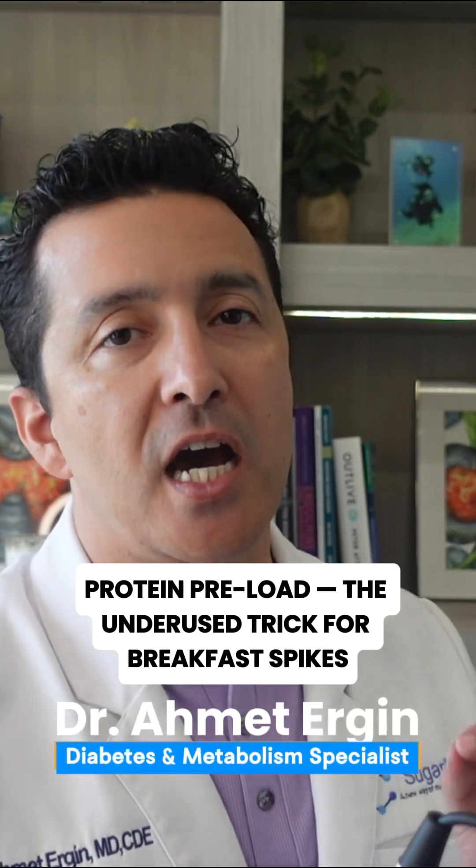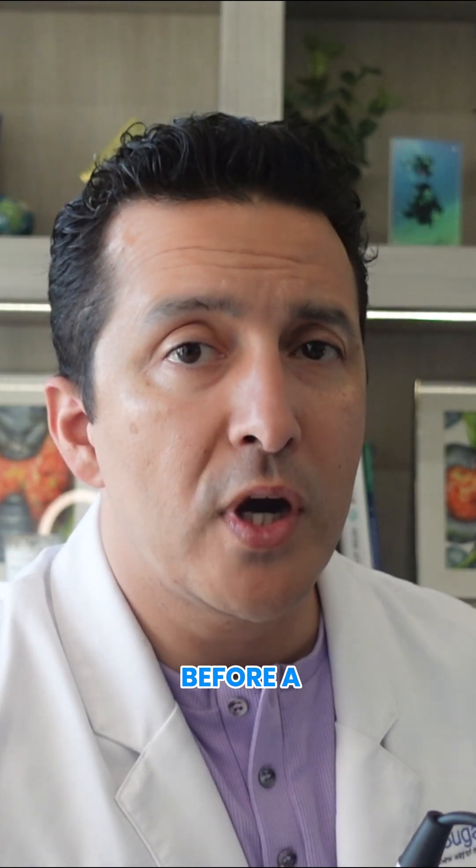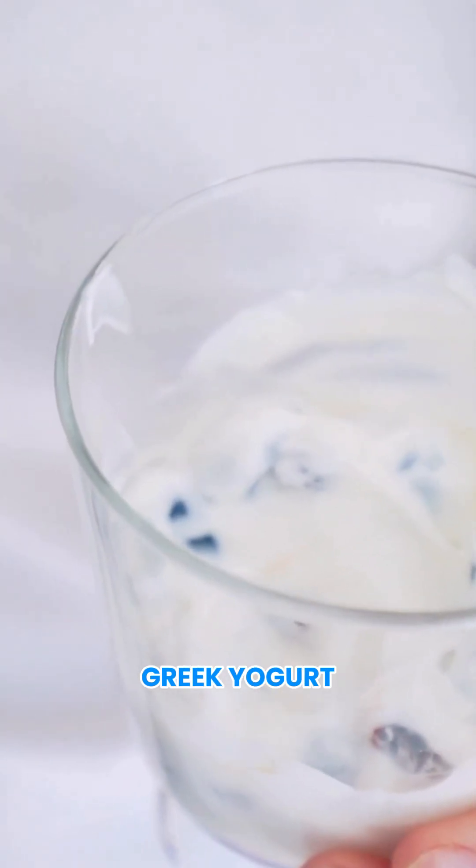Protein preload — the underused trick for breakfast spikes. Here's the exact protocol: 15 minutes before a high-carb meal, take a small protein hit like Greek yogurt or a protein smoothie.